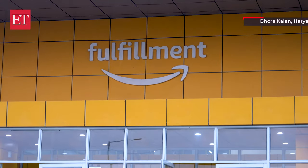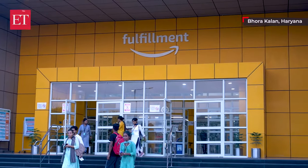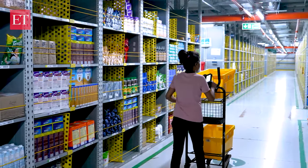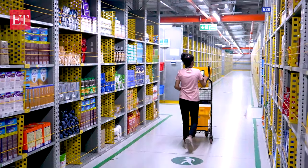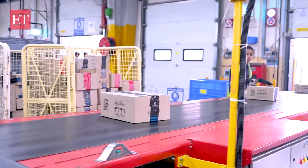We are here at Amazon India Fulfillment Center in Borakalan in Haryana, where all the magic happens. So let's dive into the behind-the-scenes action that takes place on your online shopping — from a click to your doorstep. It's not just about the click button; there is a whole universe behind it, and all of that work happens here in this facilitation center.